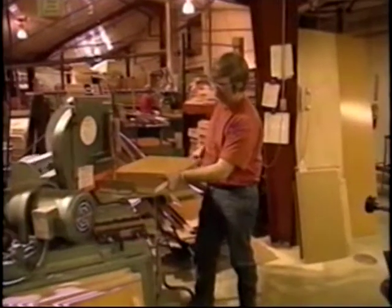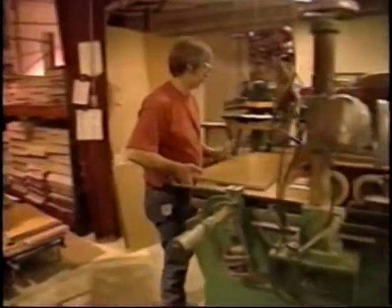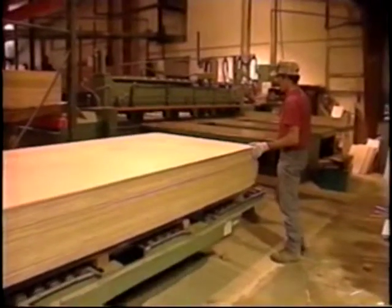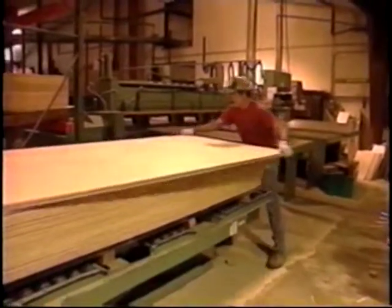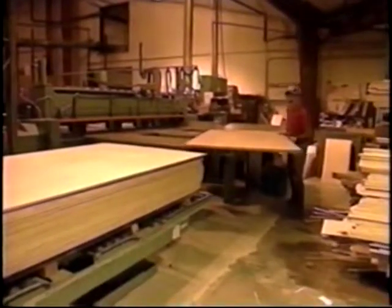We have had an improvement in ergonomics. It helps lifting on the panel processing. We used to lift just one single panel at a time with plywood. Now we use a forklift where we pick it up and we have a lift that works it up onto the table. We don't have to squat or pick up as much.